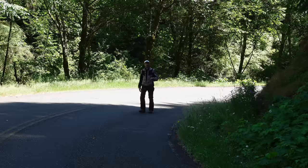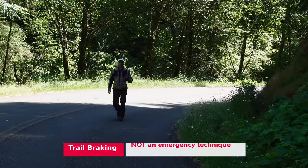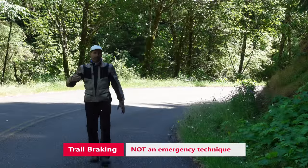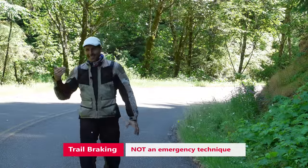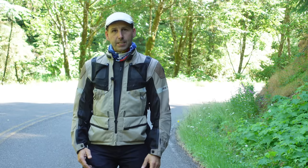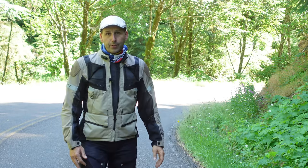Trail braking allows us to carry the brakes until we have an exit. That's all it is. It's not about going faster, it's not about being a racer, it's not about exceeding speed limits. It's about making sure you don't get surprised and you don't run off the side of the road.